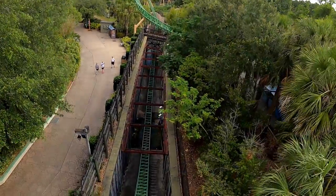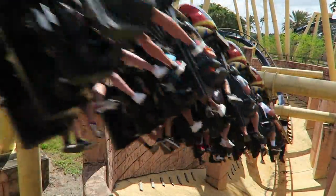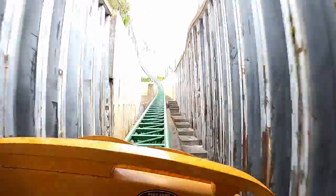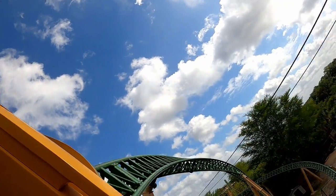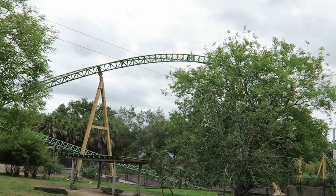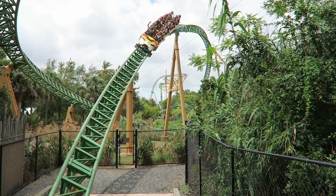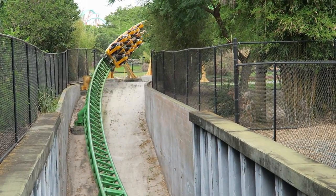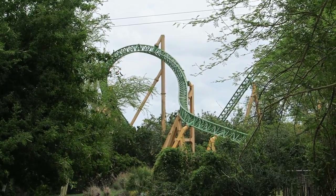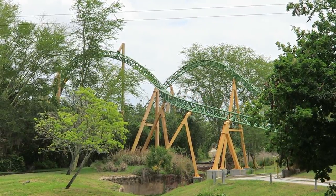You then zoom through a corrugated steel trench, which aesthetically doesn't look the best as it doesn't have any theming like the trenches on Montu, but it does accentuate the ride's speed and includes some headchoppers. When you emerge, you navigate a giant S-hill over the skyride. While the element is picturesque, it's a bit too tall and drawn out to offer any airtime — at best, you may get a really weak pop of floater airtime in the back when the ride is fully warmed up. After diving under a pathway, you twist up into the ride's lone inversion: a heartline roll. You take this element with a lot less speed than expected, which works to the ride's advantage as the element delivers a few seconds of glorious hangtime.